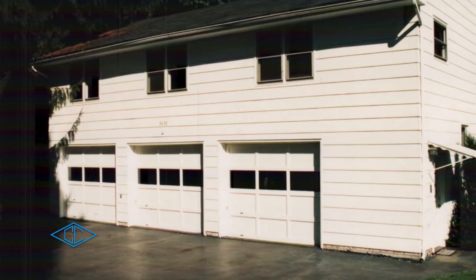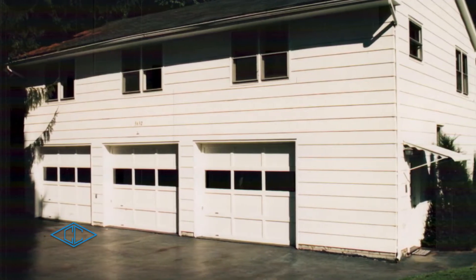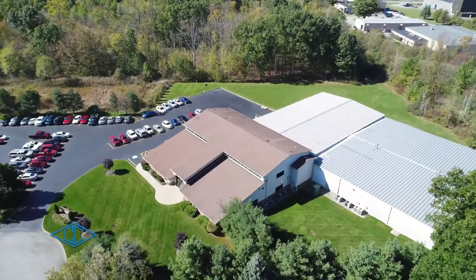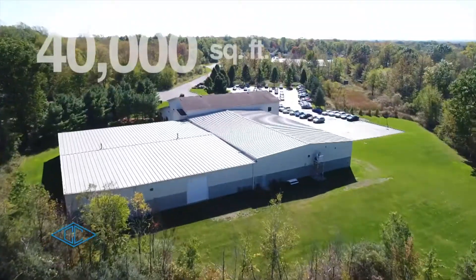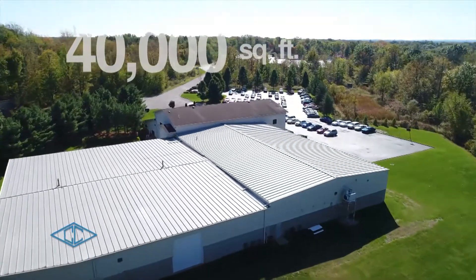His work began in his garage behind an old farmhouse, and the company quickly grew. It has flourished over the last 40 years and currently boasts over 100 employees in our 40,000-square-foot manufacturing facility.